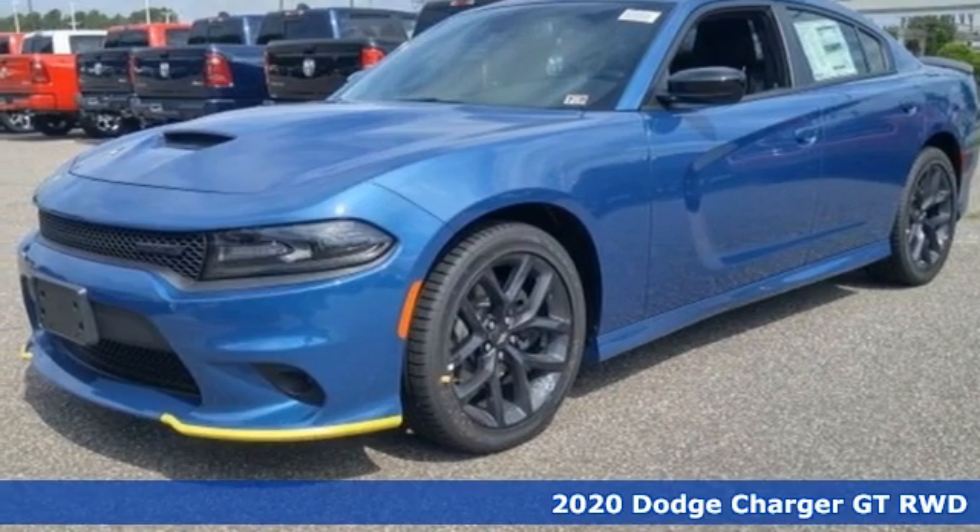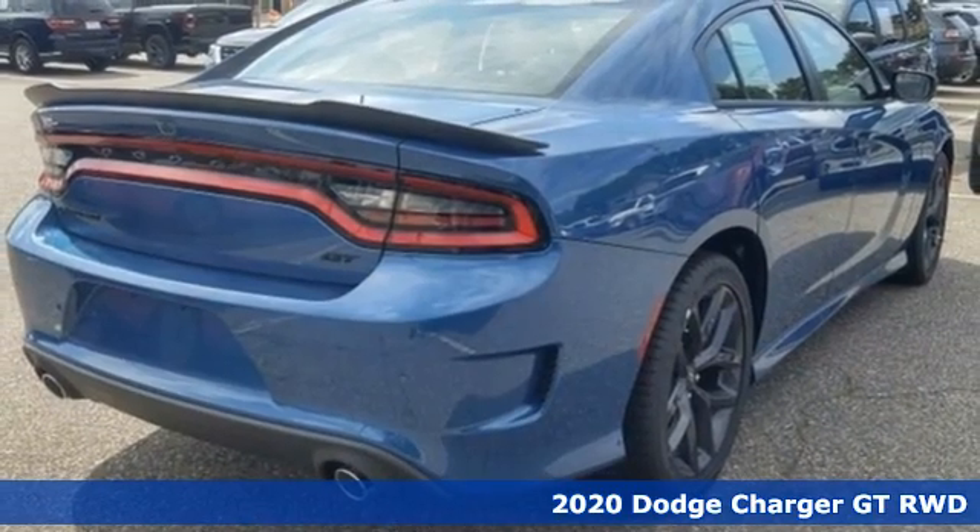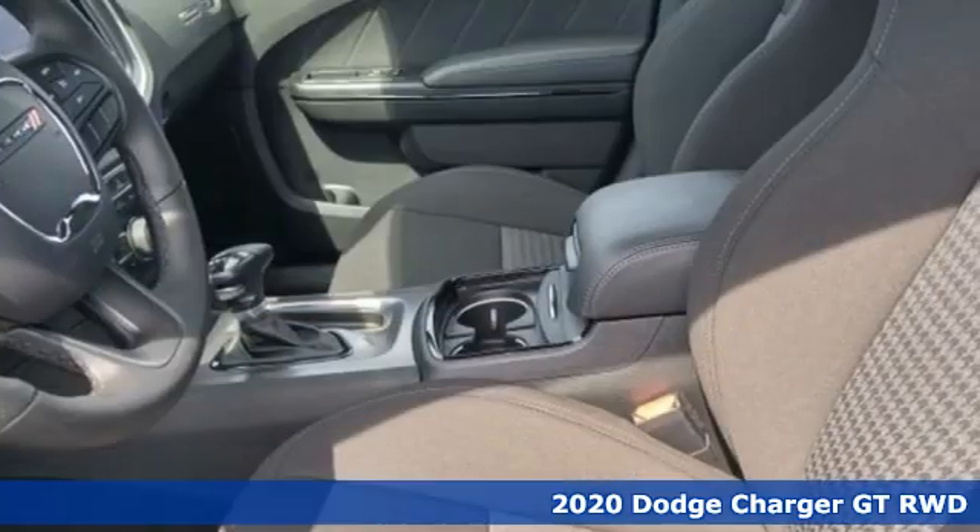It's a new 2020 Dodge Charger. It's a salute to its muscle car past while embracing today. It's well equipped with the features you need.